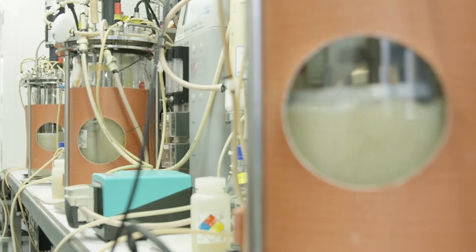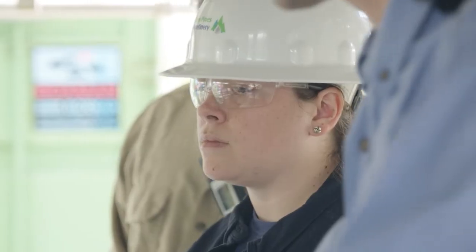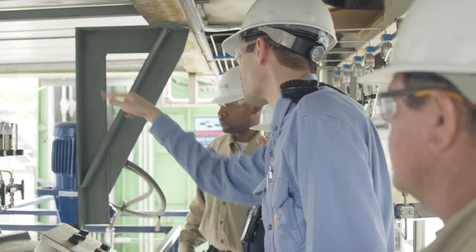The synthetic biologists then pass these engineered microbes to the fermentation team, who does some of the scale-up work, bringing it up from smaller bottles into a two-liter lab reactor. We then take it as the engineers and turn that lab reactor into a scaled-up commercial-size reactor.